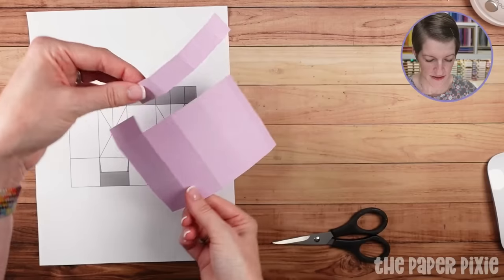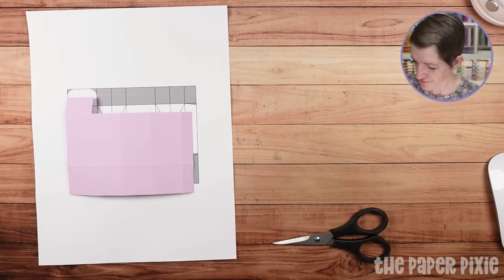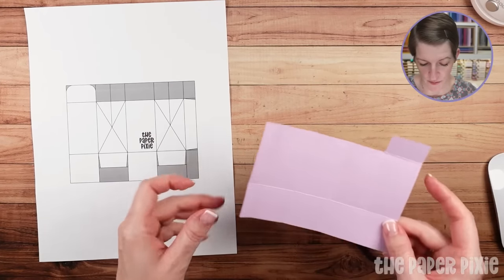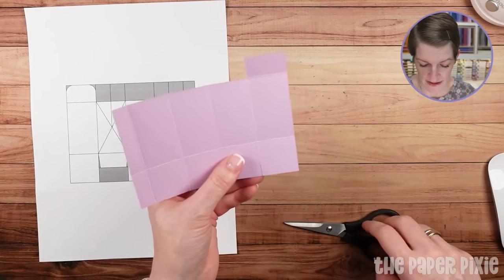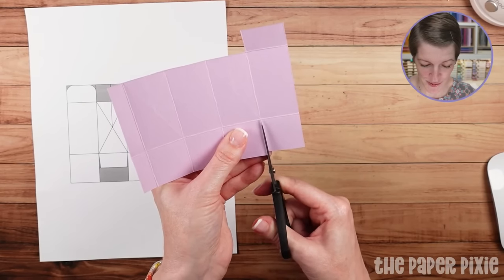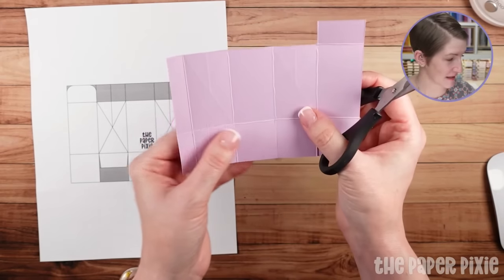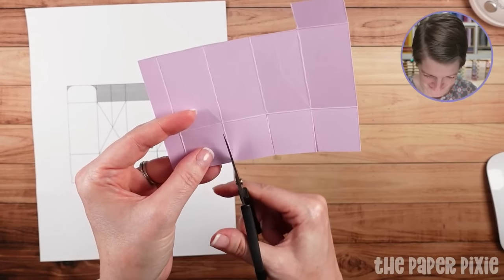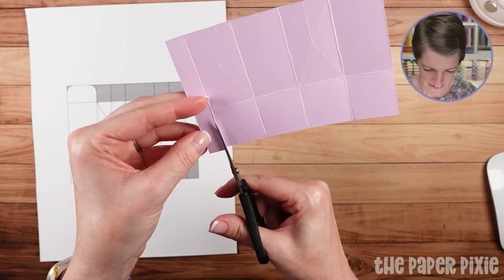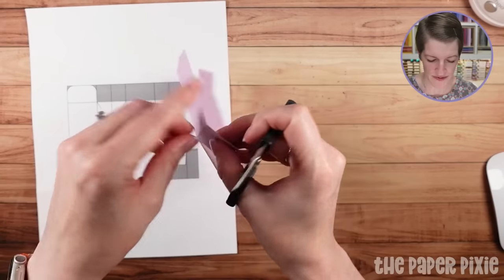We removed that section. Next I'm going to cut up each of the vertical score lines along the bottom, stopping at the first horizontal score line. I love to cut from the back side — my brain can see the score lines better. So we basically released all of those bottom tabs.